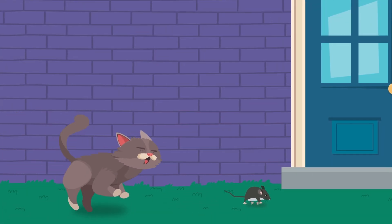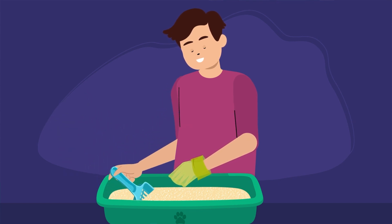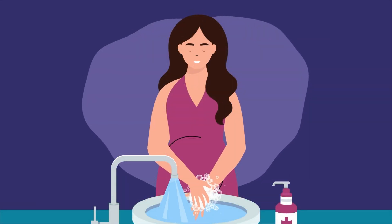Fifth, if you have a cat who goes outdoors and hunts, have someone else scoop the litter box if possible. If you must do it yourself, wear gloves and wash your hands afterwards.